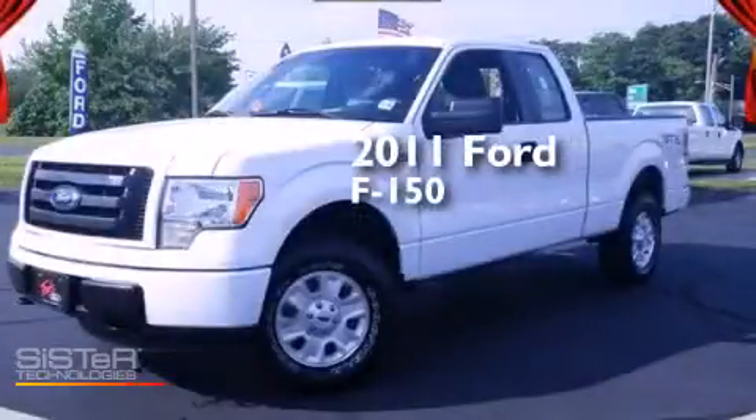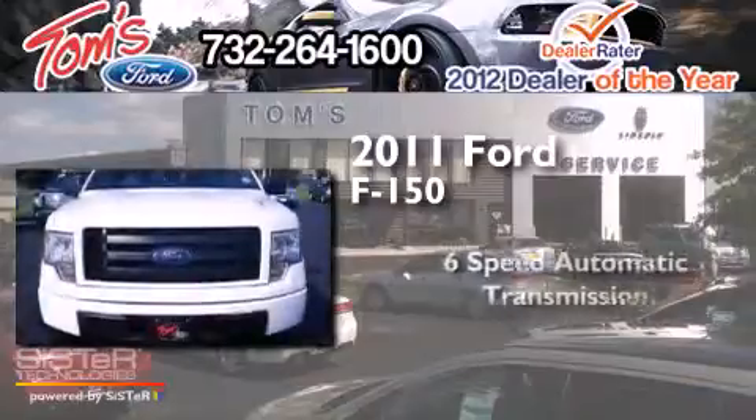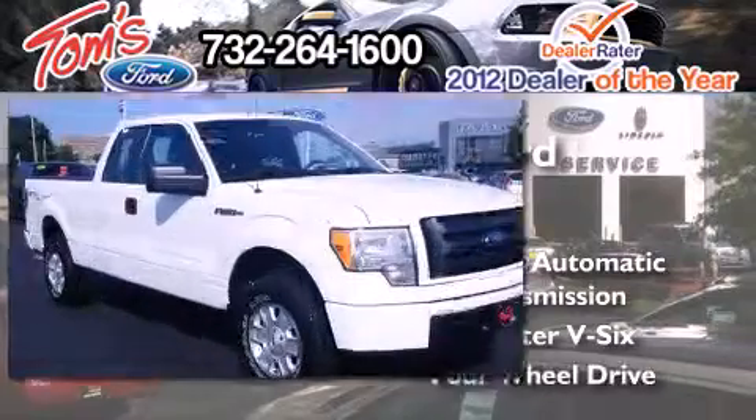This is a 2011 Ford F-150. This truck has a 6-speed automatic transmission, a 3.7-liter V6, and 4-wheel drive.